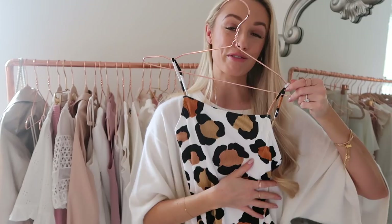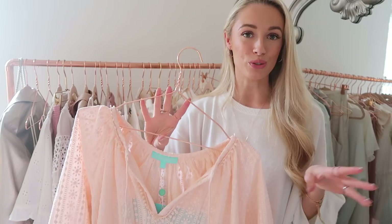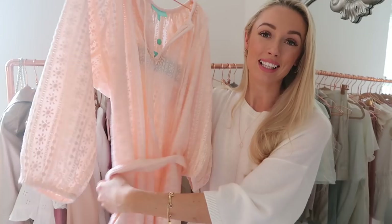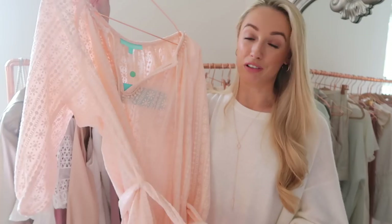The first beach cover-up is from Melissa Odabash — great for the beach but also smart enough for lunch or nipping into town. The material is slightly thicker with a beautiful elasticated top section you can wear loosely or bardot style. There's a dressing gown-style tie at the waist. I'll probably wear this first thing in the morning when putting on sun cream and mooching around the villa.